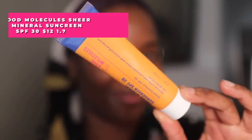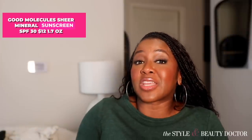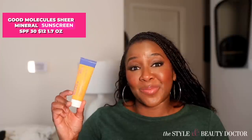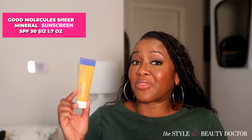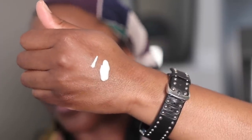Next up, the Good Molecules Sheer Mineral Sunscreen SPF 30. I've been trying mineral sunscreens on this channel for at least the last three years, and a lot of you look for something affordable. Sadly, a lot of the nicer ones tend to be pricey, but I'm happy to say this one's $12 for 1.7 fluid ounces. In comparison to other mineral sunscreens that look good on deeper skin, this is probably one of the best prices I've seen thus far. It has a satin finish. There is a cast, but the cast is not that bad.